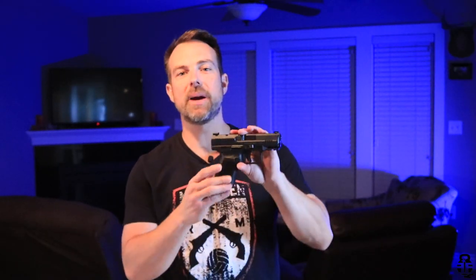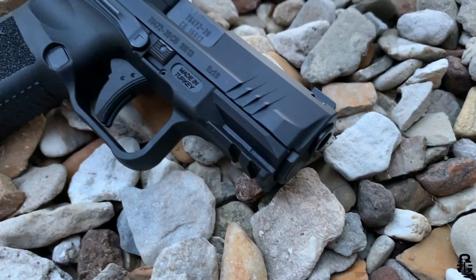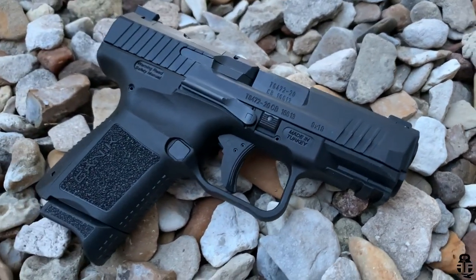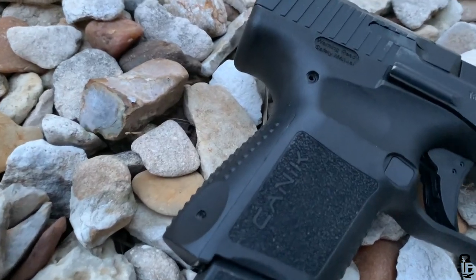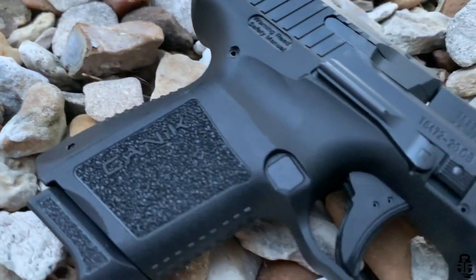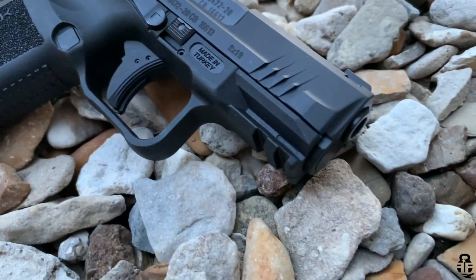Hey guys, thanks for swinging by. If this is your first time with the channel, my name is Mark, welcome to Fit and Fire. This time we're going to be talking about the Canik TP9 Elite SC, and my question is: is this one of the best concealed carry pistols for the price on the market today? I personally think it is and would recommend it to a lot of people — but probably not the people you think.